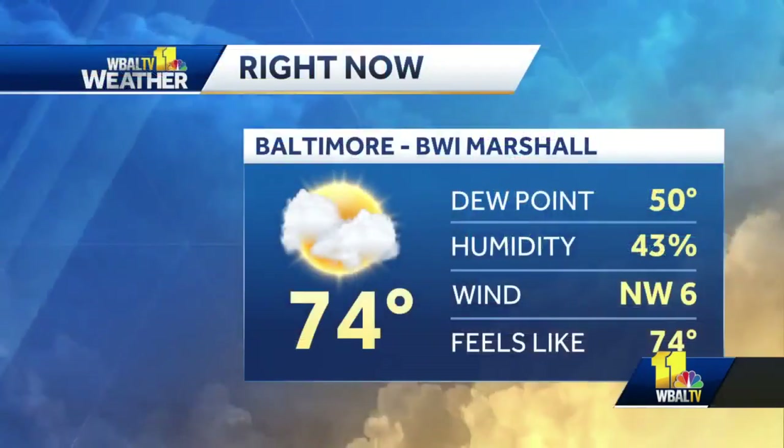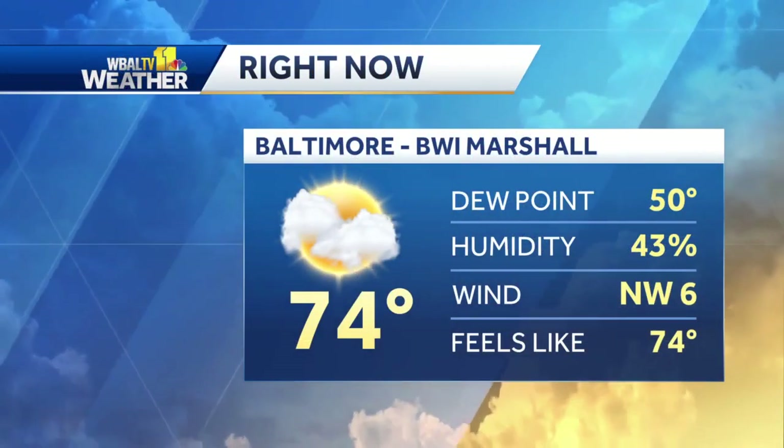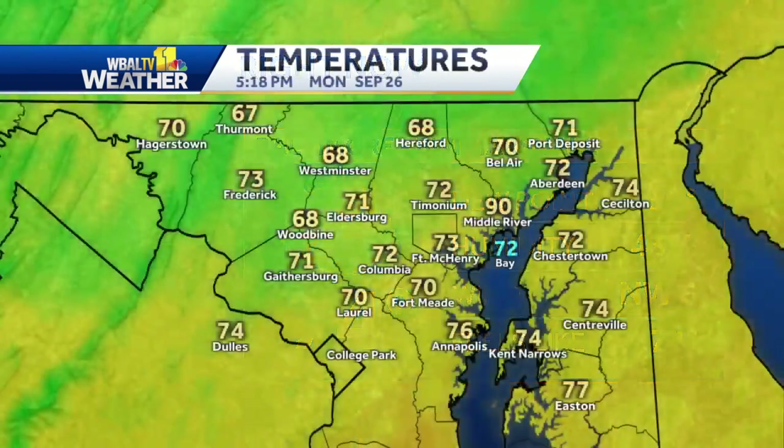After a few big storms yesterday, the weather turned out okay today. There are a couple clouds hanging around, but it was dry. A little breezy, but all in all, a pretty decent day with temperatures in the mid-70s. Right now it's quiet this evening — 74 at the airport, some scattered clouds, northwest wind at 6. The dew point is 50, so the air is dry.